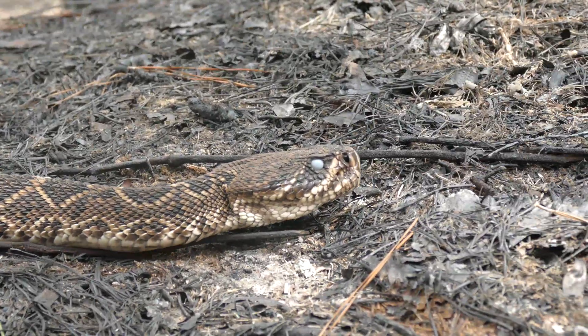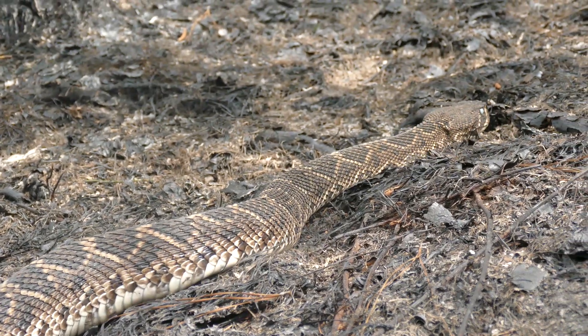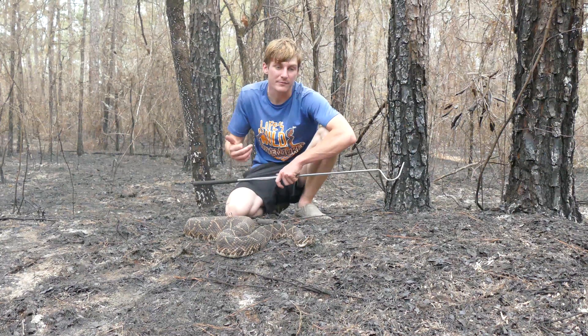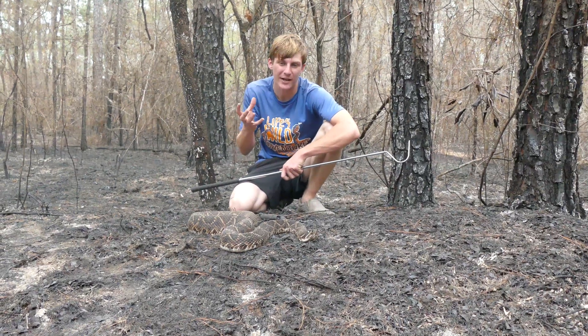But most of the time, outside of those areas, you're not going to see this snake. They've actually been mostly extirpated from the state of Louisiana, North Carolina, and even South Carolina in many of their ranges. So that leaves Mississippi, Alabama, and other places on the edge of their range in a real state of distress.